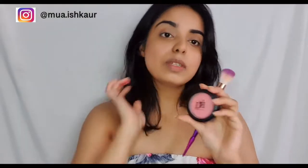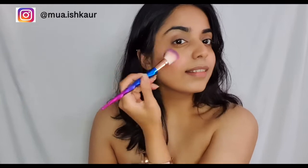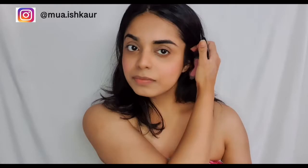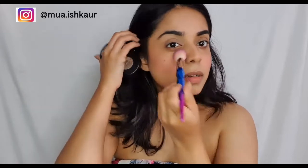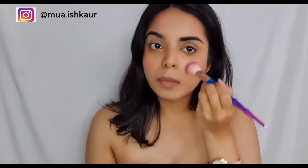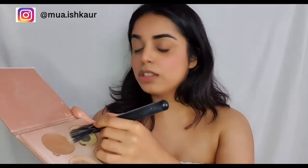For blush I'll be using this nice soft pink shade. Just a little bit on the forehead with whatever is left, and a little on the nose too. Then I'm going to use this Sunburst from my Glow Kit — just a little bit of highlight.